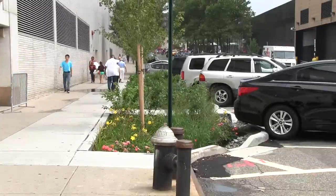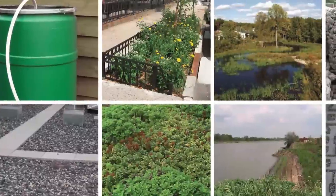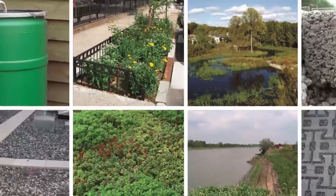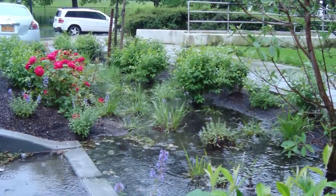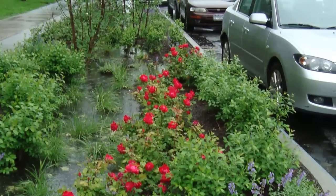Green infrastructure promotes the natural movement of water. Instead of the water going into the sewer system, it's directed into specifically designed and engineered systems that feature layers like soil, broken stone, and vegetation. Water is directed there so that it absorbs into the ground or infiltrates into the underlying soils, preventing it from going into the sewer system entirely.